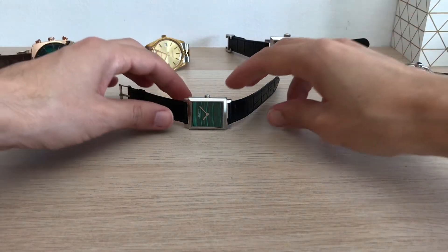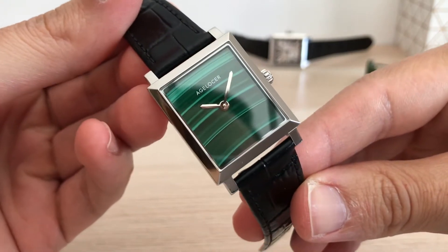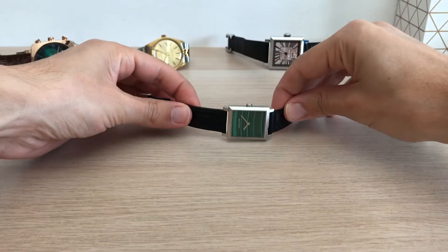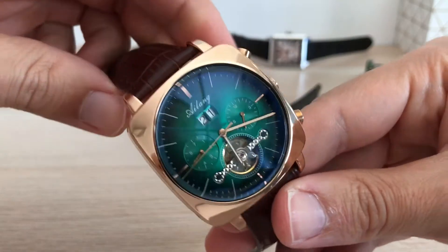Hi guys, welcome to the channel. Today I have for review a type of watch you don't see every day. It's a dress watch, but it's going to have a lot of wrist presence for sure. You have a review about this inexpensive and stunning airline watch on my channel.